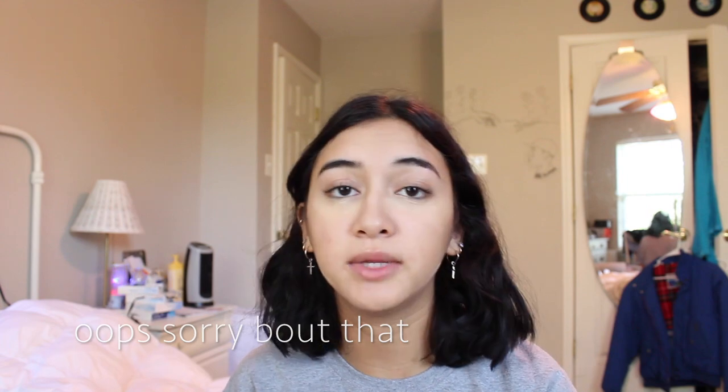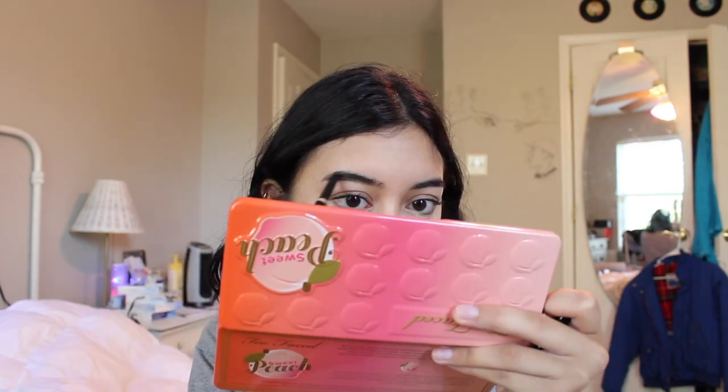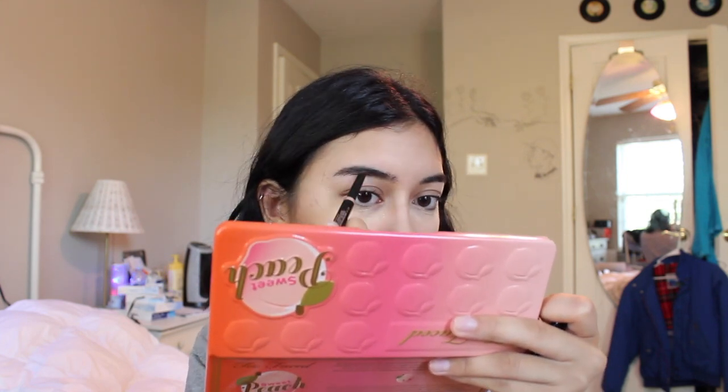Here I'm taking my Anastasia Brow Definer in dark brown and I'm just gonna fill in my brows like I usually do. Yeah, I don't know what else to say.